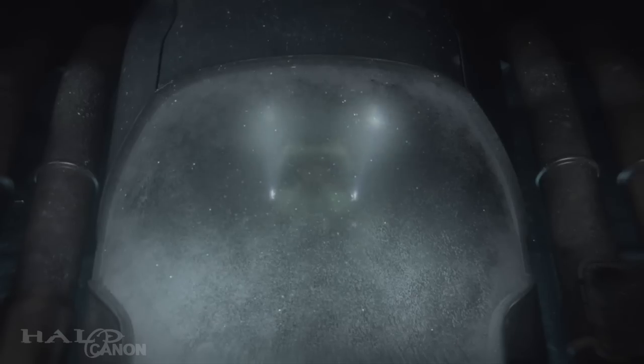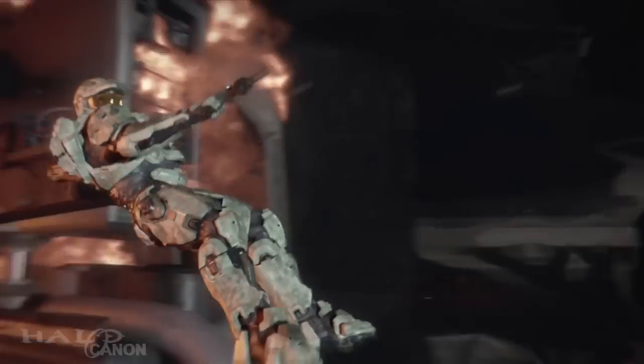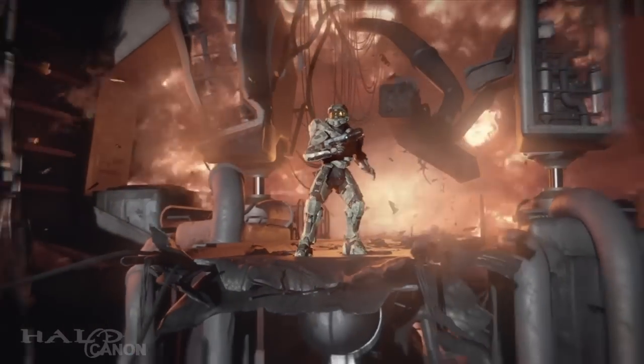When Halo 4 was first announced at E3 2011, the biggest point of discussion was the Chief's new armor. Was it an arbitrary art change? Was there a canon reason for the new look? If so, what was it?